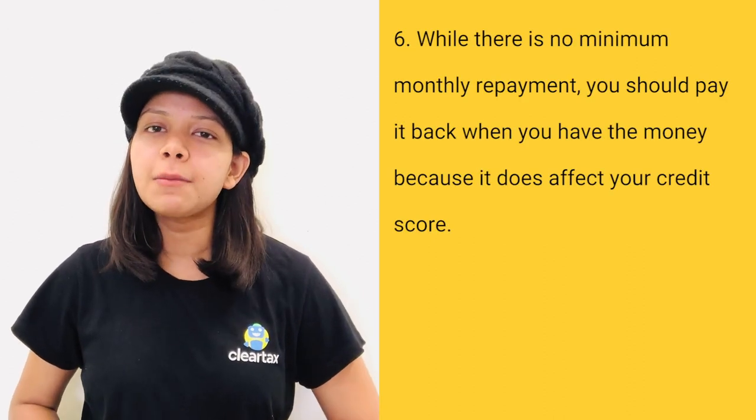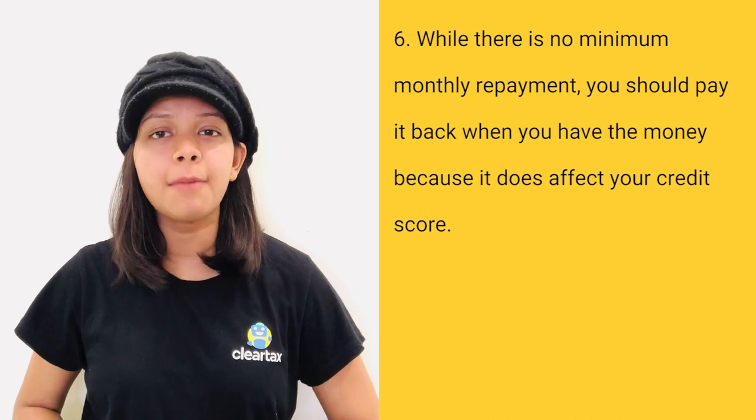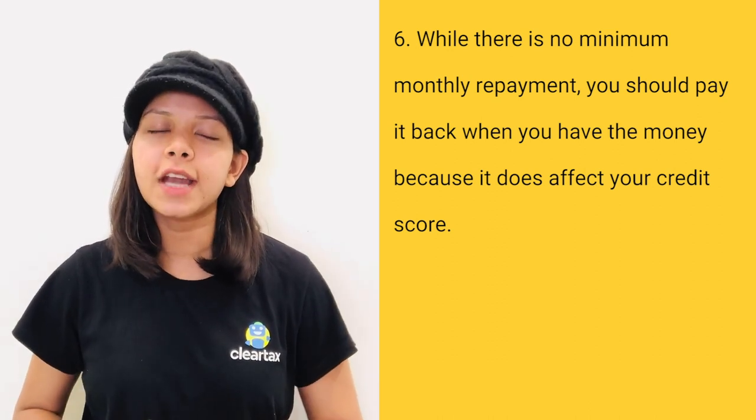The sixth one is, while there is no minimum monthly repayment, you should pay it back when you have the money because it does affect your credit score.